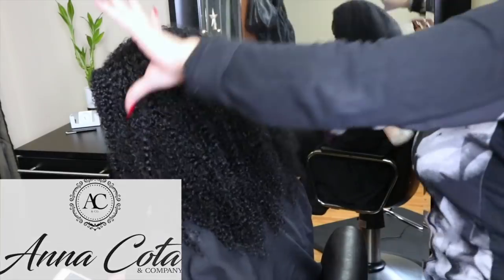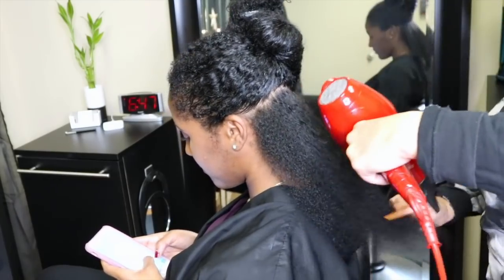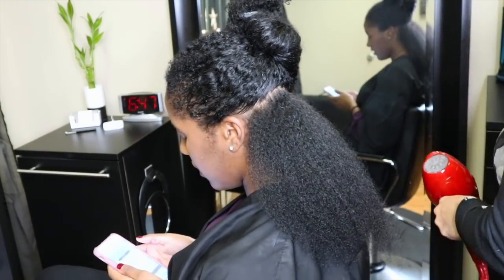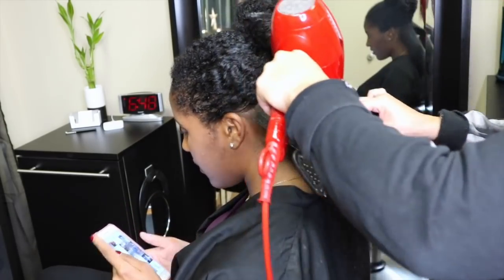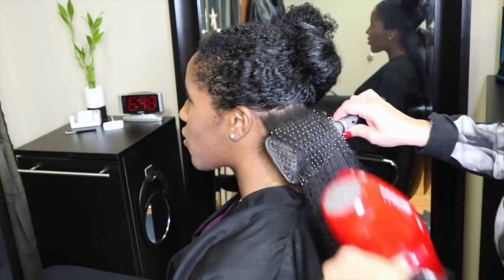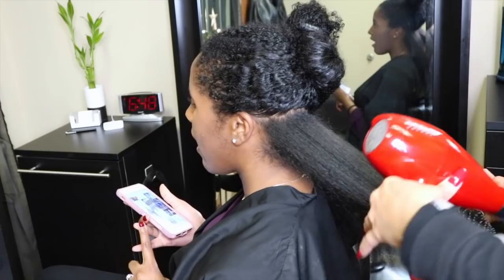I've been going to Anna for almost 10 years, since I've been in high school, so she's honestly the only person that I trust to straighten my hair. I really, really love going to Anna. She's based in the Orland Park area in Illinois, so I will have her information linked below if you're interested in visiting her.